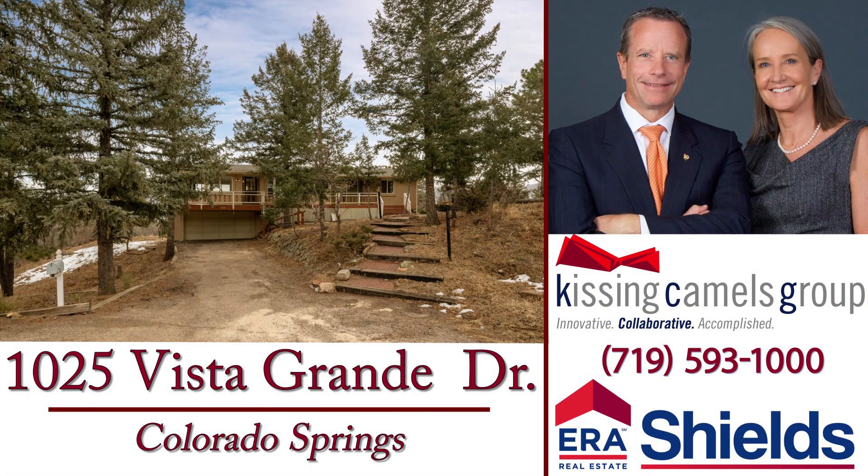Call Michelle or Eddie to schedule your appointment to see this remarkable home.